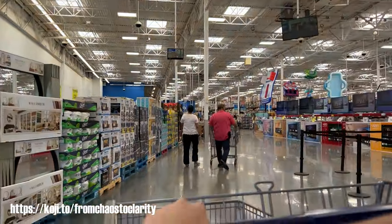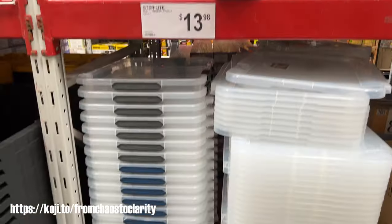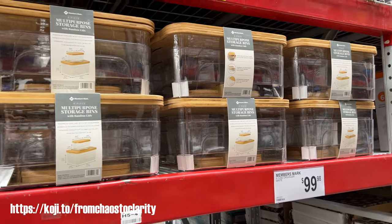I was so pleasantly surprised by all the things that Sam's Club had for sale for their storage things and just generally good prices. They had these clear ones with the bamboo tops — I got some of those. They weren't on sale, but they were a good price. I didn't use them, but I'll probably use them somewhere else in my house.